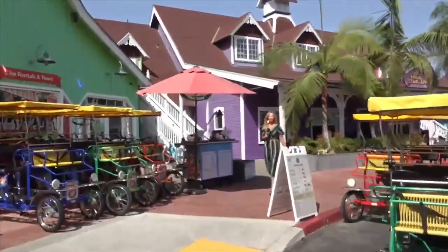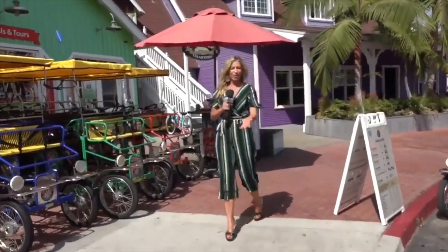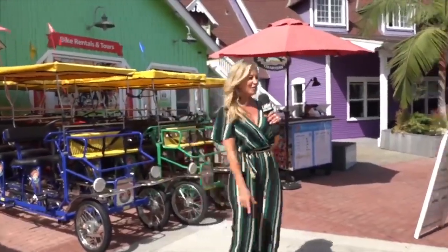This is Melissa Orozco with LBLN. We're at Wheel Fun Rentals. I've always wanted to stop here — I never have taken the time — but today I got to meet some really cool guys, my new friend Anthony.